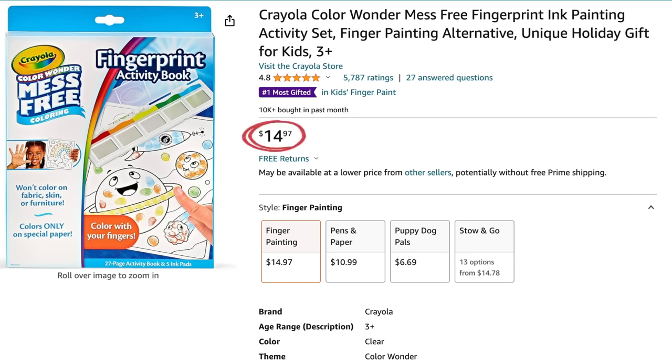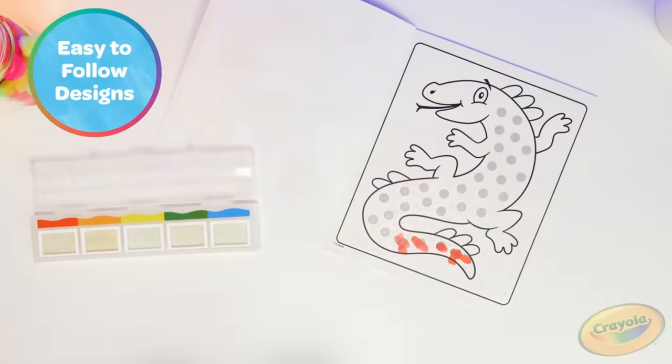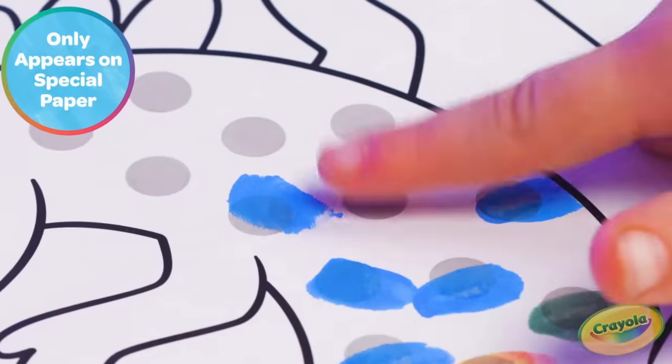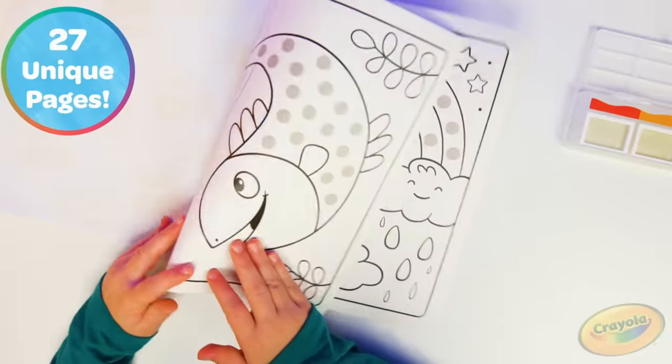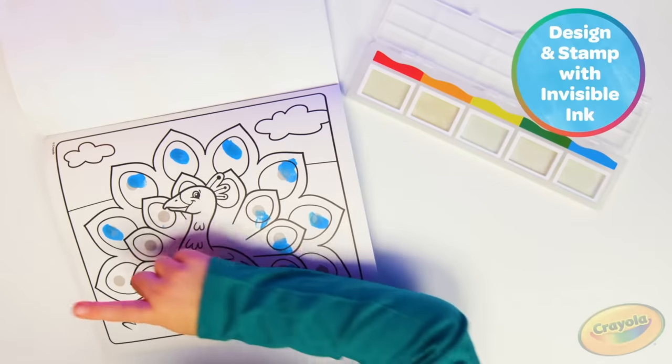A great stocking stuffer idea is this Crayola Color Wonder Mess-Free Finger Paint Activity Book at $14.99. Basically it's like finger painting but mess-free. The colors are at the top and when you put your finger down on the paper it makes the paper that color. This is a great gift idea, a great stocking stuffer, a great birthday idea, or even a gift for your kid's teacher to use with the class.